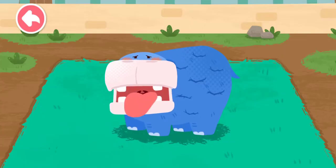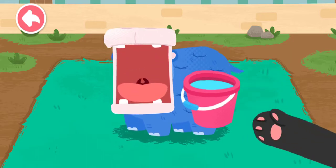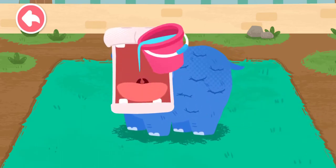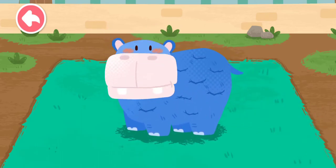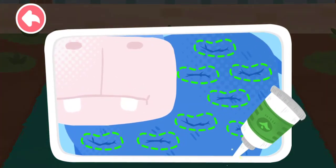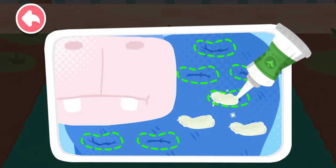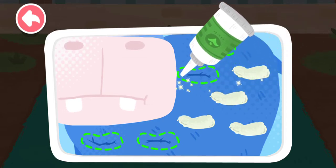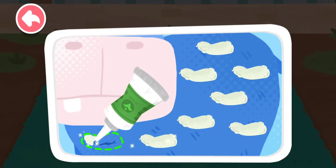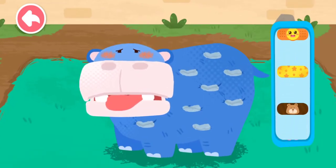The hippo spends most of its time in the water. Water is very much needed for it. The hippo has been out of water for too long and its skin has cracked. Let's apply some ointment. Apply a waterproof band-aid.